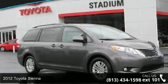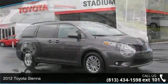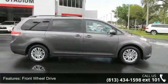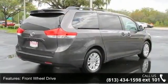Imagine yourself in this 2012 Toyota Sienna. If you are looking for an automobile with great features, look no further. This vehicle comes with a reliable six-cylinder engine connected to a smooth shifting automatic transmission.